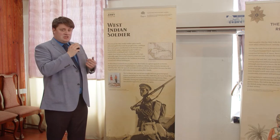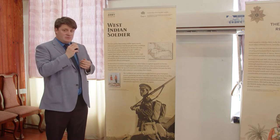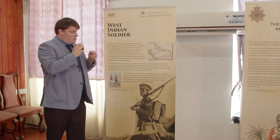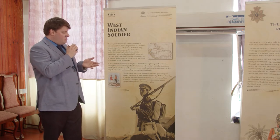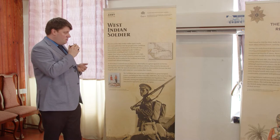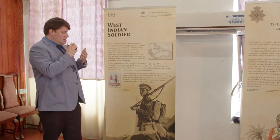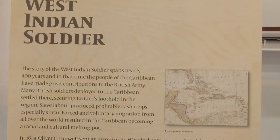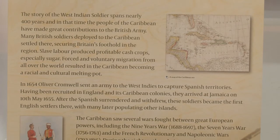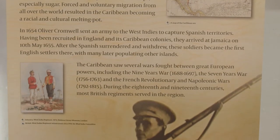This exhibition was produced by the West India Committee in partnership with the British National Army Museum and generously supported by the National Lottery Heritage Fund in Britain. We start with an overview of the situation of the British Army in the Caribbean — how it came to be involved, what was happening in the region, why the British Army was needed, and the various wars fought within the region, which were also fought in Europe. Whatever affected the great powers of Europe also spilled over to their colonies in the Caribbean.